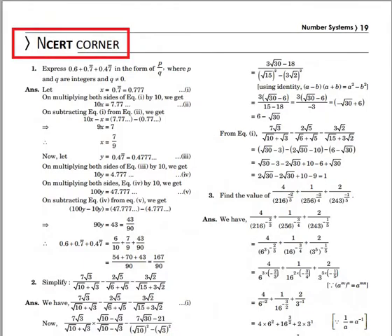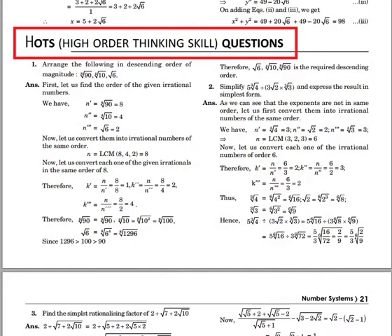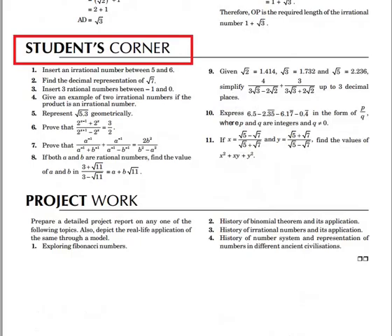The next feature is NCERT corner. These solved NCERT questions will enhance your knowledge, which is an advantage to achieve higher marks in exams. The book also includes high order thinking skill questions.